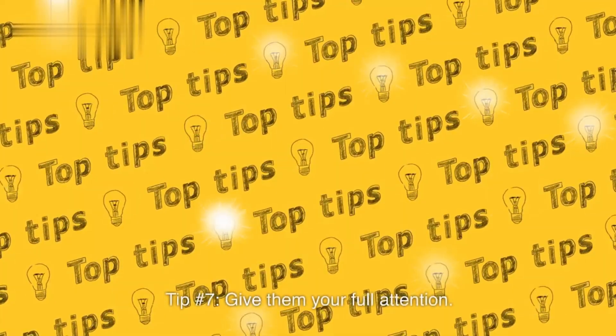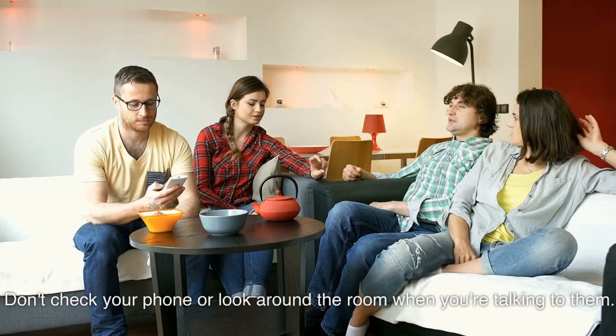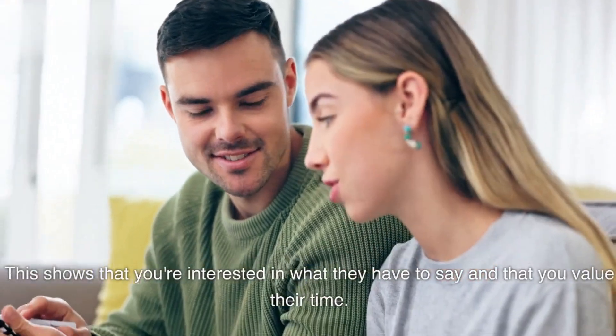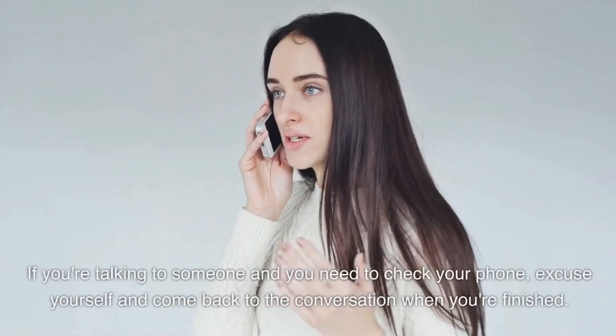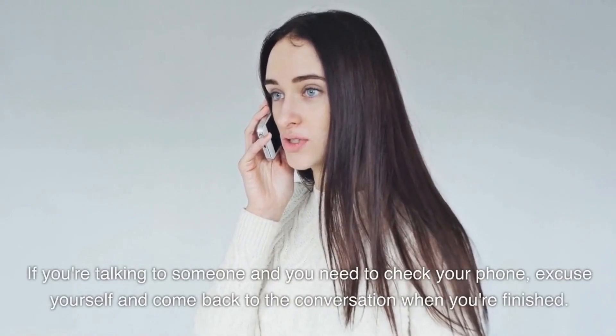Tip number seven: give them your full attention. Don't check your phone or look around the room when you're talking to them. This shows that you're interested in what they have to say and that you value their time. If you need to check your phone, excuse yourself and come back to the conversation when you're finished.